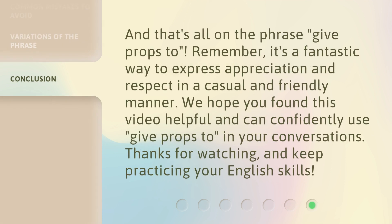And that's all on the phrase 'give props to.' Remember, it's a fantastic way to express appreciation and respect in a casual and friendly manner. We hope you found this video helpful and can confidently use 'give props to' in your conversations. Thanks for watching, and keep practicing your English skills.